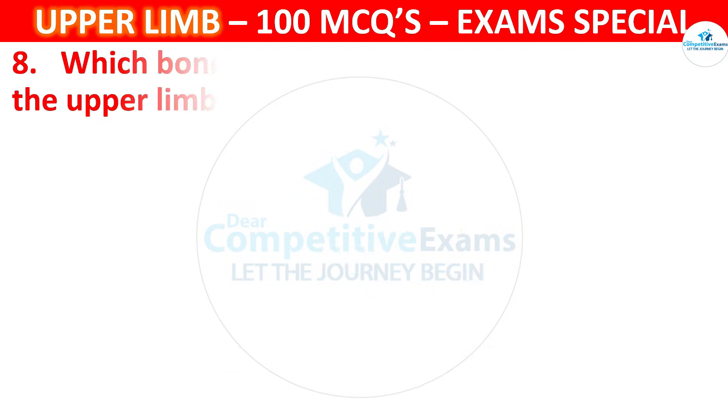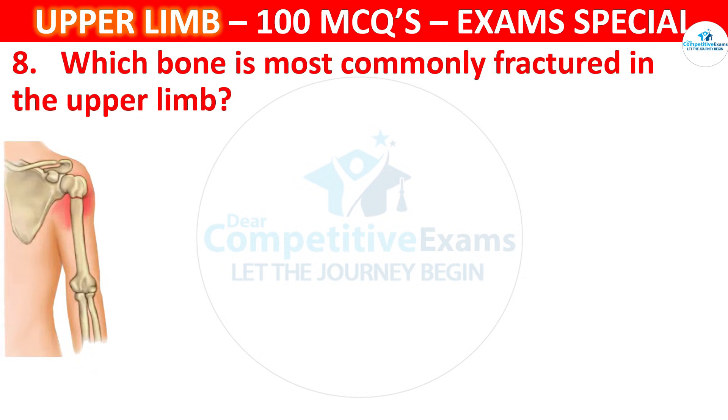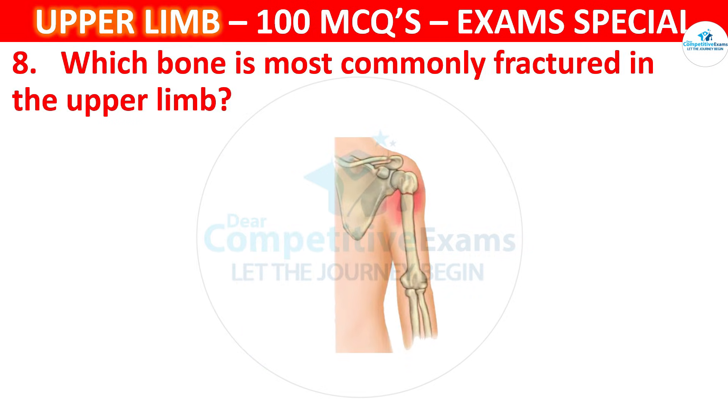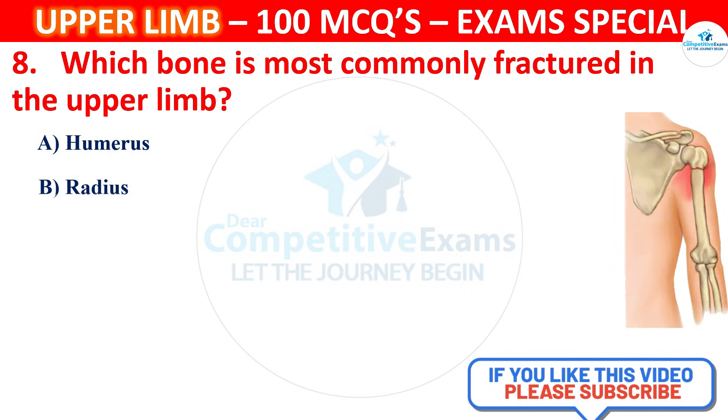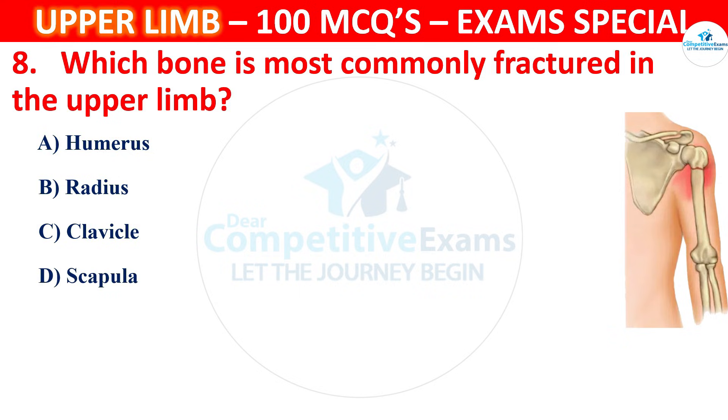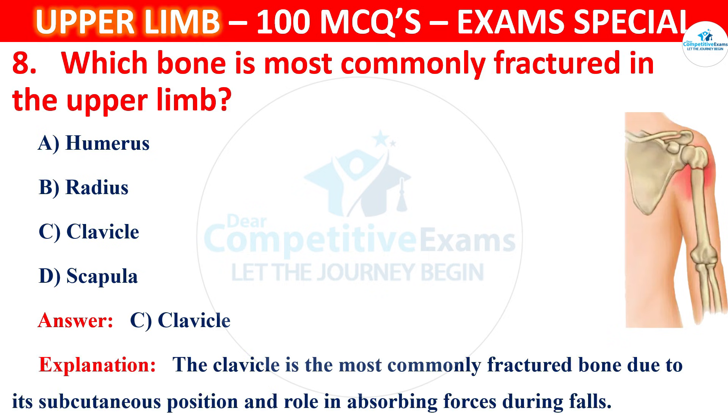Question 8. Which bone is most commonly fractured in the upper limb? The correct answer is C, that is Clavicle. The clavicle is the most commonly fractured bone due to its subcutaneous position and role in absorbing forces during falls.